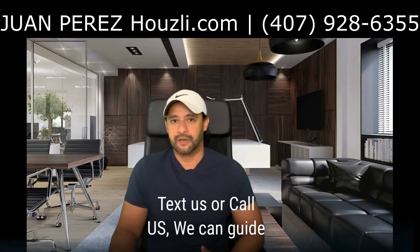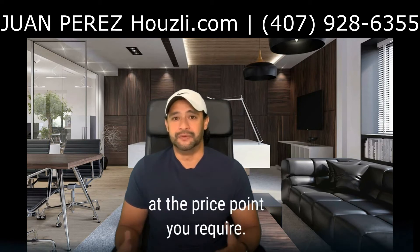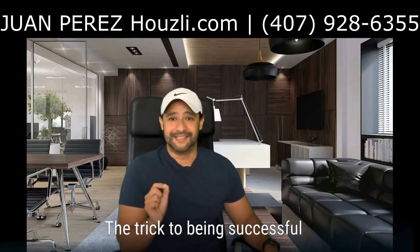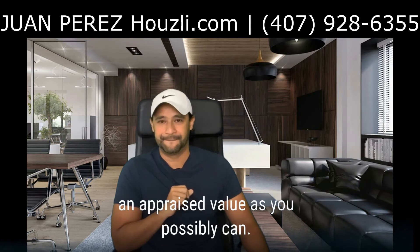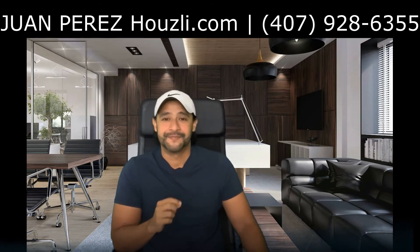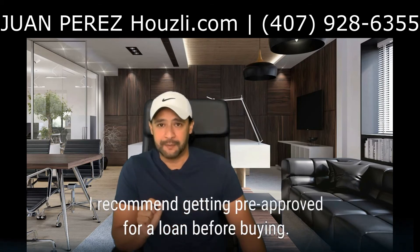Just text us or call us and we can guide you to some BRRRR-method-friendly banks. We know these banks lend to investors at the price point you require — they have done it before, so there is a good chance they will do it again. The trick to being successful here is getting as high an appraised value as you possibly can. A big part of success in this area is a combination of how well you rehabbed the property and how strong your initial comps were. Sinking a lot of capital into a deal and then failing to pull it out is a big problem, so I recommend getting pre-approved for the loan before buying.